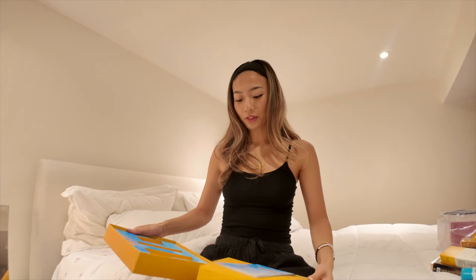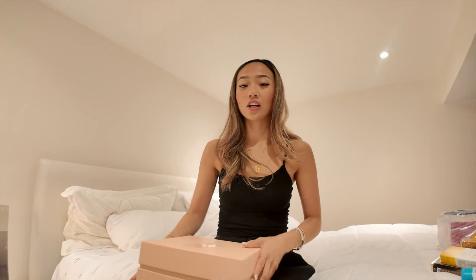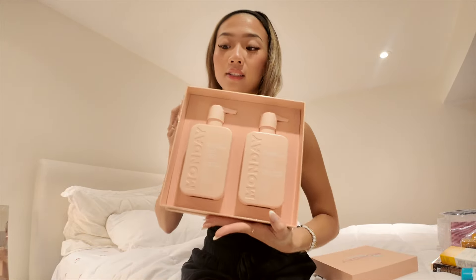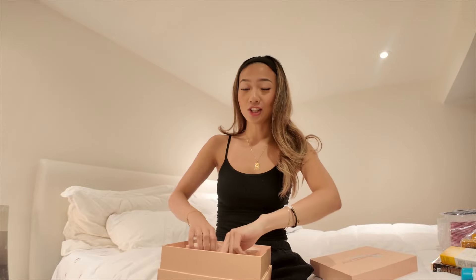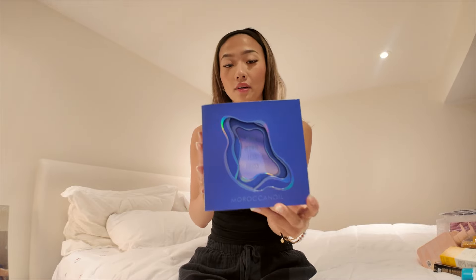Next up is Monday Hair Care, and they are the cutest brand — everything was pink and girl-coded and I loved it. I love being a girl! The shampoo and conditioner are super cute and very pink. They're for dry and damaged hair, which is perfect because my hair is bleached and she's dead. My mom also loves these shampoos. They also included scrunchies that say 'Monday.'